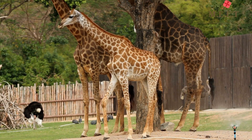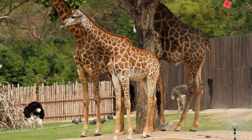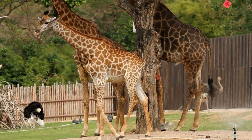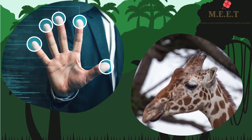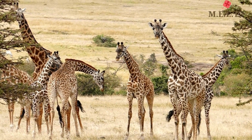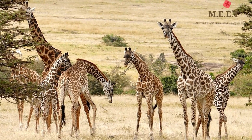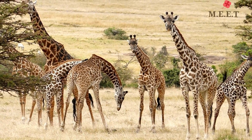Did you notice that they have brown spots all over their bodies? These spots are just like human fingerprints, because no giraffe has spots in the same pattern — they are all different. Giraffes are herbivores, which means they eat leaves.